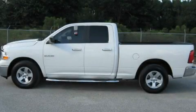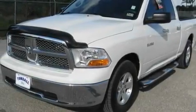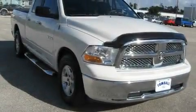This is a 2009 Dodge Ram 1500, made for the job site, the trail, and the town. It has a 4.7 liter, 8-cylinder engine and a 5-speed automatic transmission.